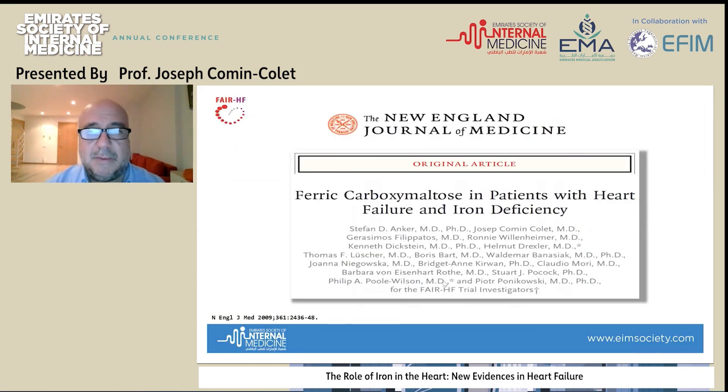That's why we investigated how correcting iron deficiency could be beneficial. We published the FAIR-HF study, where we proved that intravenous ferric carboxymaltose was able to correct iron deficiency in patients with heart failure, and actually brought an improvement in quality of life but also in submaximal exercise capacity. Further studies also proved that iron deficiency correction with intravenous iron provides a reduction of the risk of hospitalization.